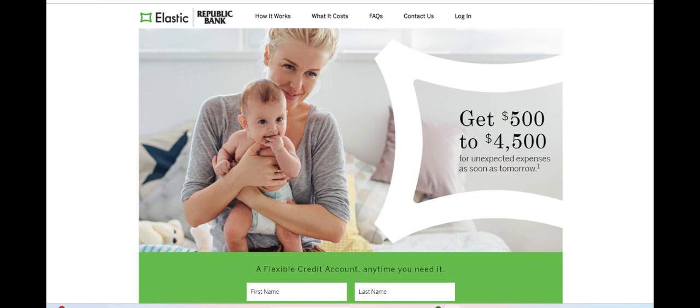Elastic Credit offers consumers a flexible and convenient option for accessing short-term financing to address their financial needs. One of its notable strengths is the accessibility and speed of its loan approval process. With Elastic Credit, borrowers can apply for loans online, often receiving approval within minutes. This quick turnaround time appeals to individuals facing unexpected expenses or emergencies, who require immediate financial assistance without the hassle of lengthy paperwork or complex approval procedures.